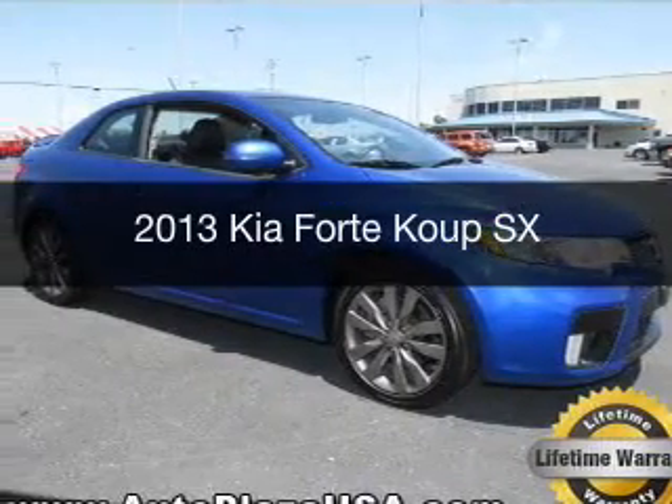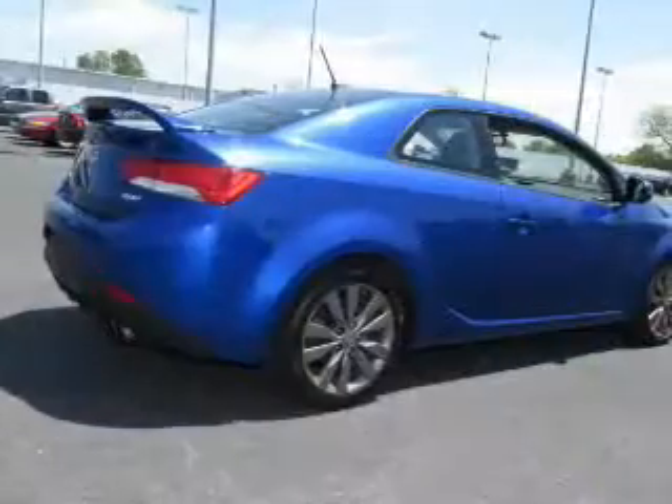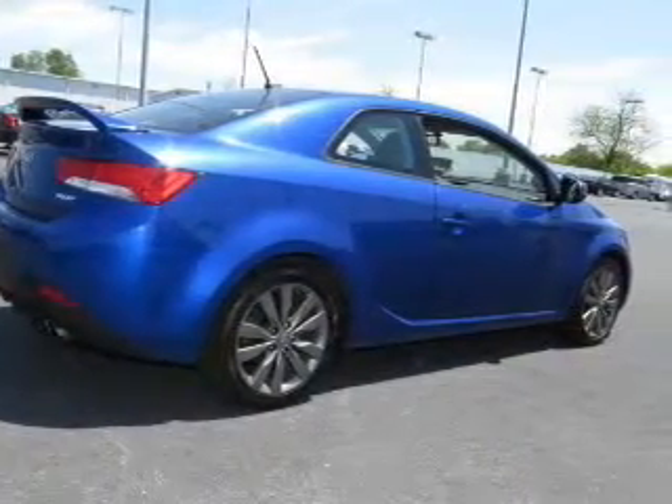This is a used 2013 Kia Forte Coupe, powered by front-wheel drive, a 2.4-liter, four-cylinder engine.